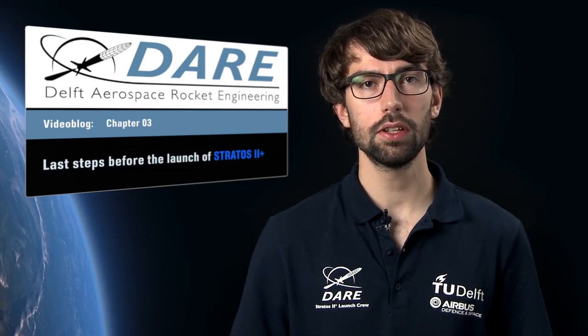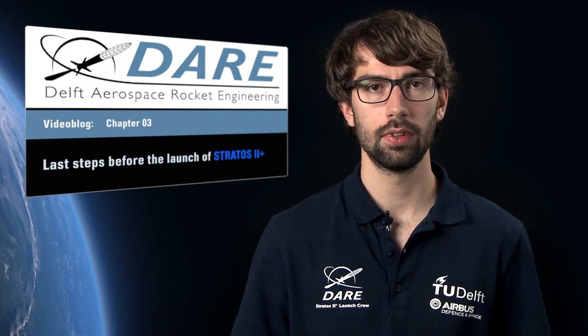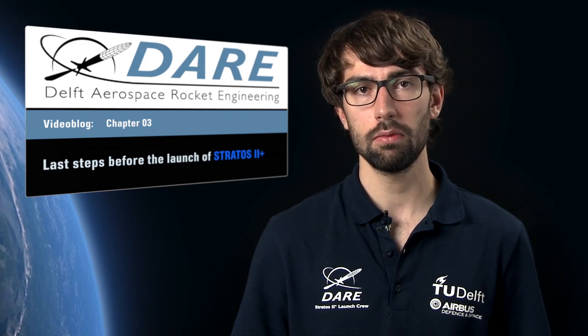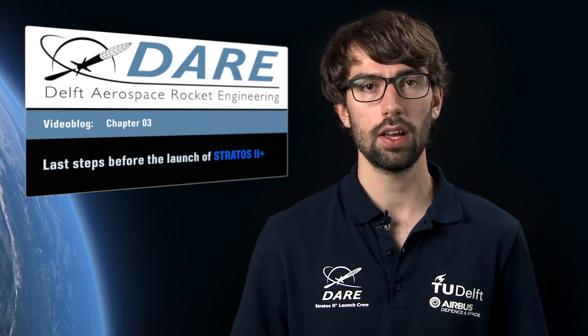A year ago we attempted to launch our rocket, then named Stratos 2. Everything went well until the last seconds before launch. A leak in the rocket caused us to miss our opportunity to launch. To prevent this from happening again, we used this last year to increase the reliability and incorporate the lessons learned from last year's campaign.